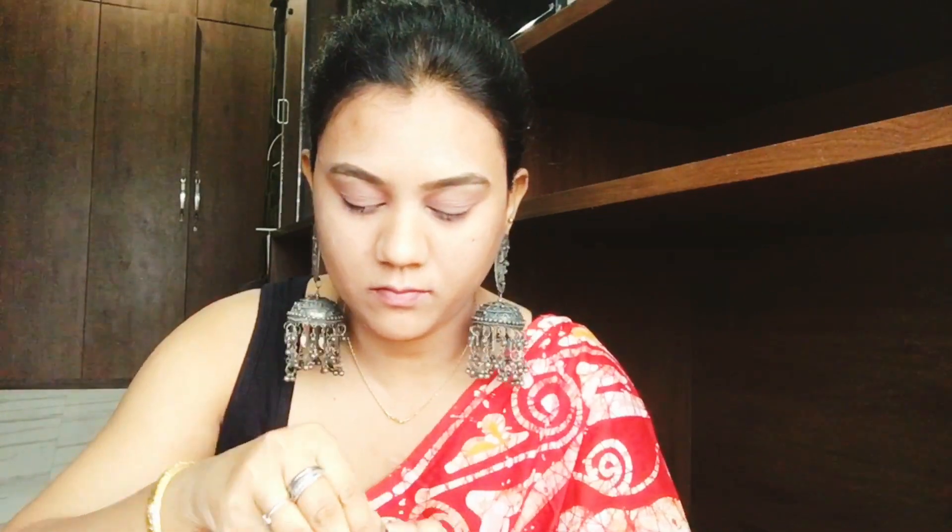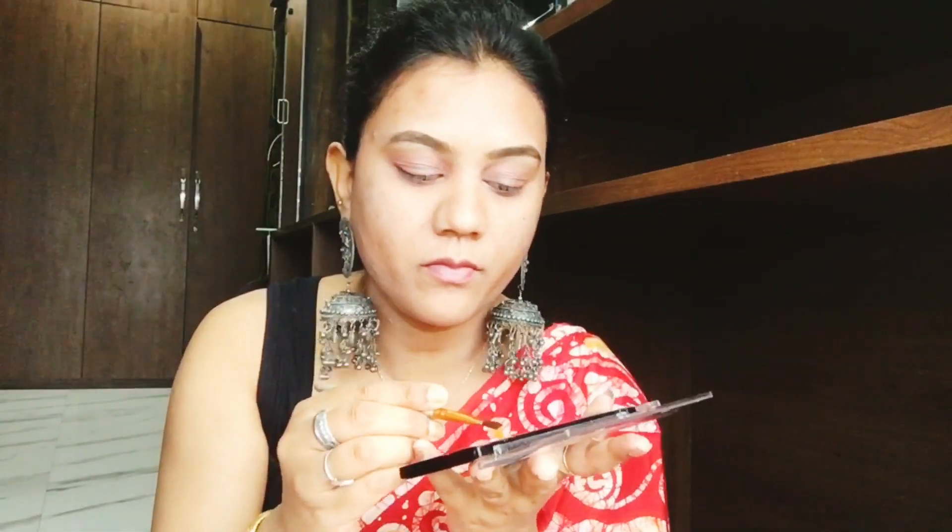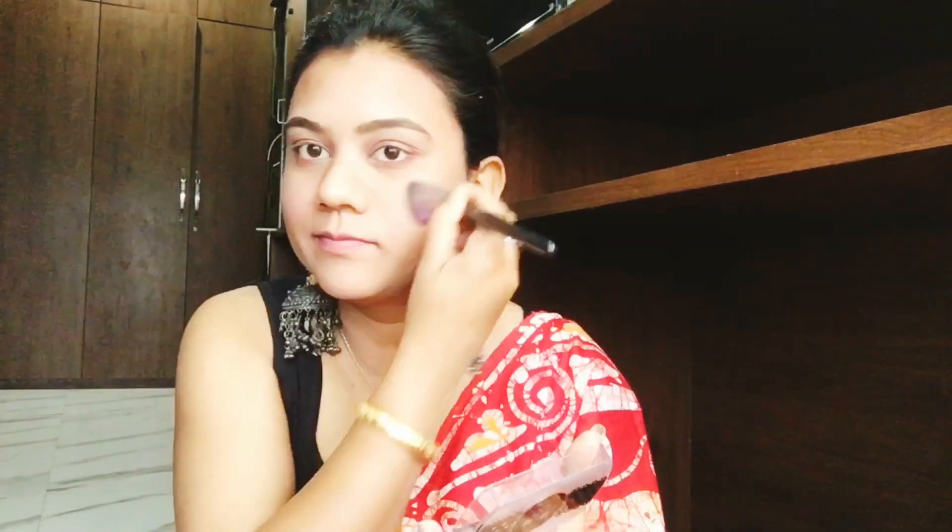Wet and Wild की हल्की shimmer creamy eyeshadow को fingertip से middle finger से apply किया — पूरे eyelid में नहीं, सिर्फ eyeball वाले upper area में। फिर brownish color को lower line में लगाया। Kajal last में लगाऊंगी, क्योंकि kajal लगाने के बाद उसे blend करना मुश्किल है — smudge हो जाती है। फिर brown color का blush लगाया क्योंकि cheeks को ज़्यादा pink नहीं दिखाना था।